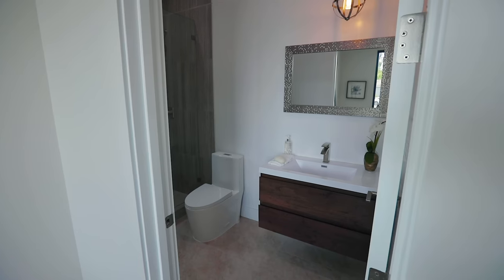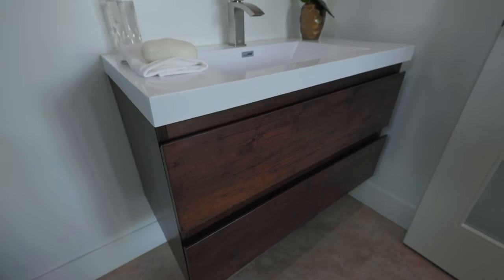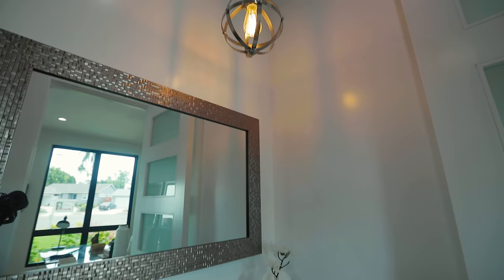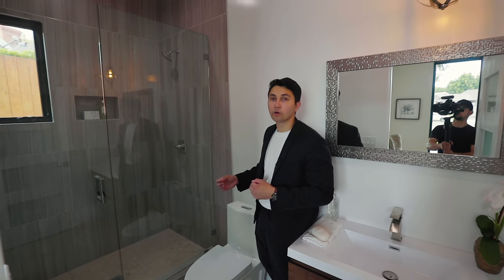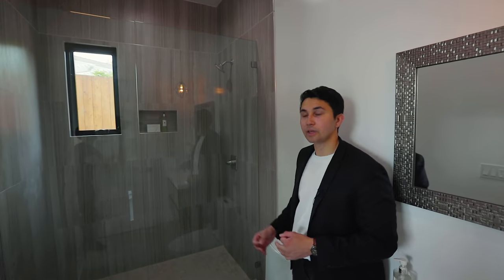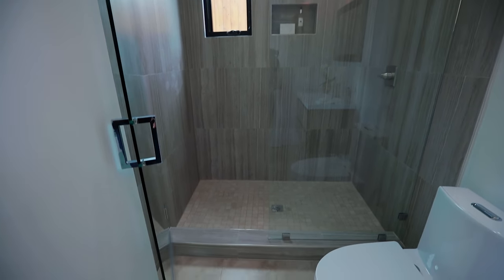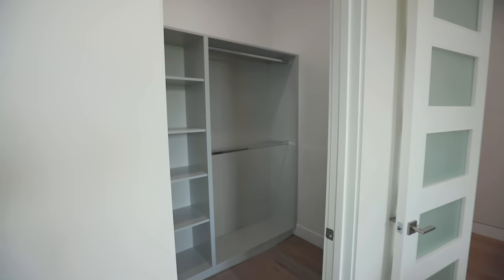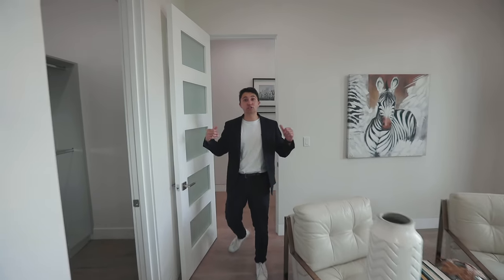The ensuite bathroom has a beautiful vanity with white countertops, dark wood cabinetry, and a light fixture surrounded by metal hanging down from the ceiling. The shower has a glass door with sanded tile around the wall and smaller light-colored square tiles on the flooring. There's also a spacious walk-in closet.